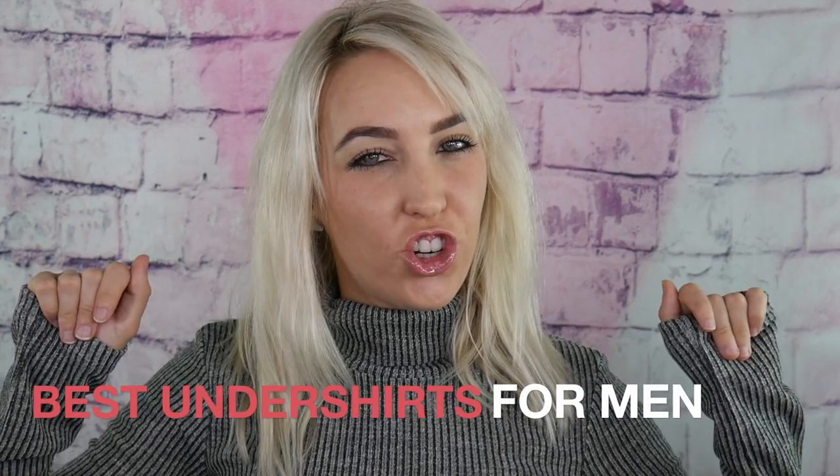Hey guys, it's Desh, and today it's all about the best undershirts for men. Whether you're a gym nut or a sleek and suave type, there are certain must-have items that belong in every guy's wardrobe. Undershirts may not be seen, but they're no less important than your regular gym or work shirt. An undershirt can improve your appearance, reduce sweat stains on your nice shirts, and keep you cool and comfortable.